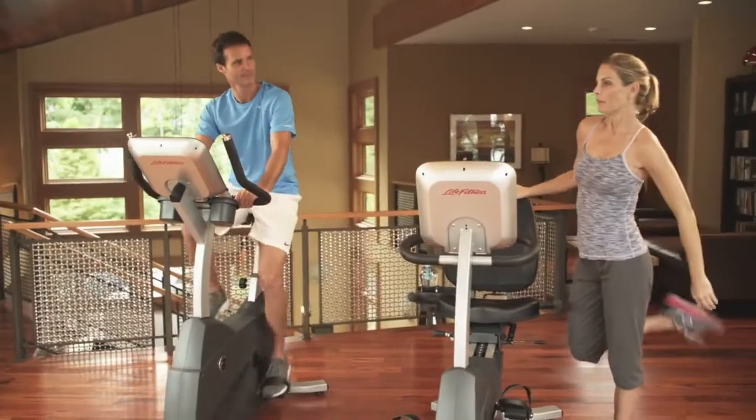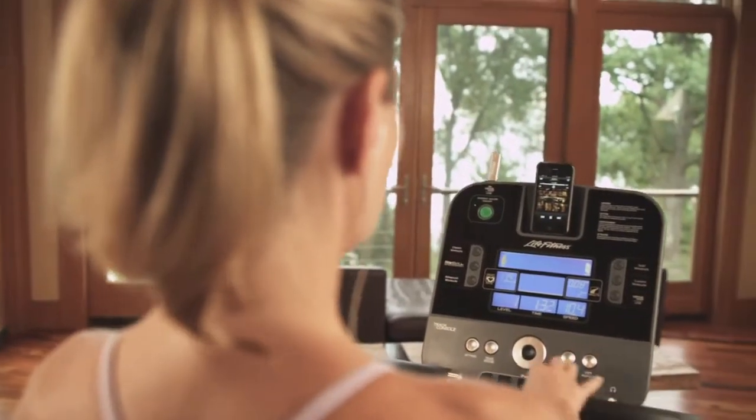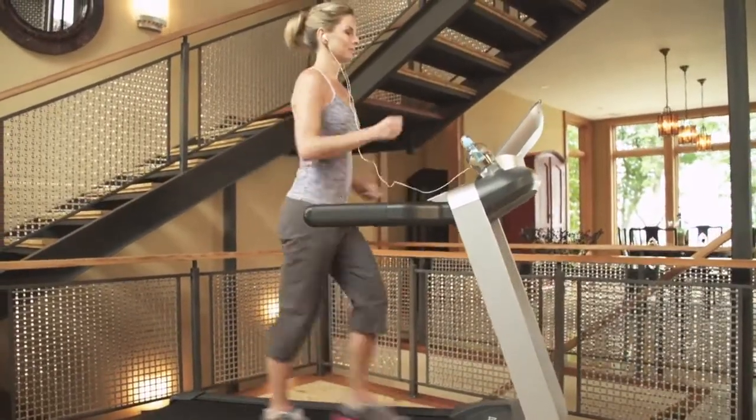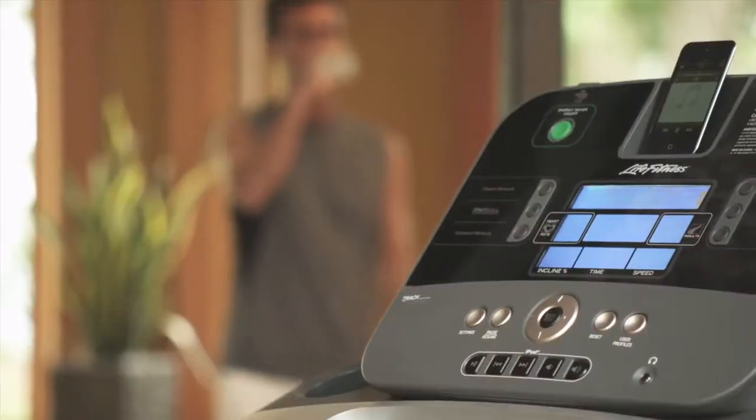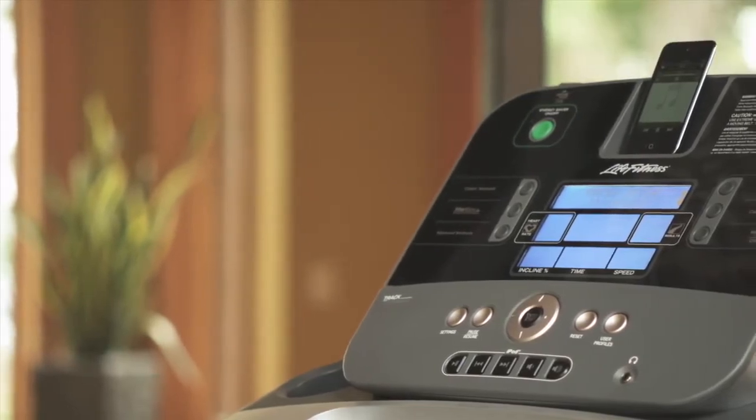Reaching fitness goals is just simpler with a reliable partner, one that not only motivates but entertains, tracks results, and makes recommendations for your success. One that's with you every step of the way, rain or shine, no excuses.